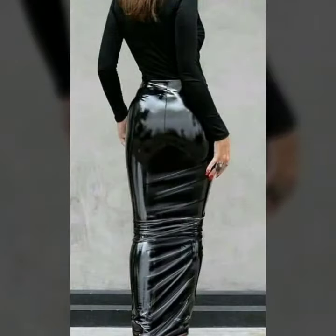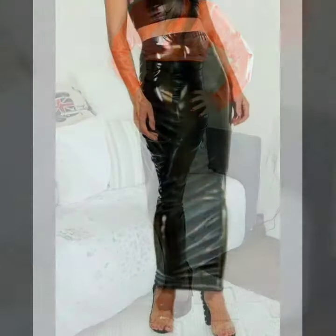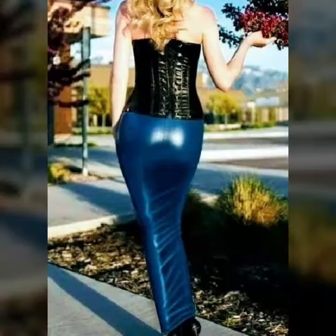Hello friends, welcome back to my channel. I hope you will be fine. Today I will talk about a more stylish and gorgeous collection of leather and lettuce hoopable skirts. This is very beautiful for those ladies who love to wear this type of leather hoopable skirts.